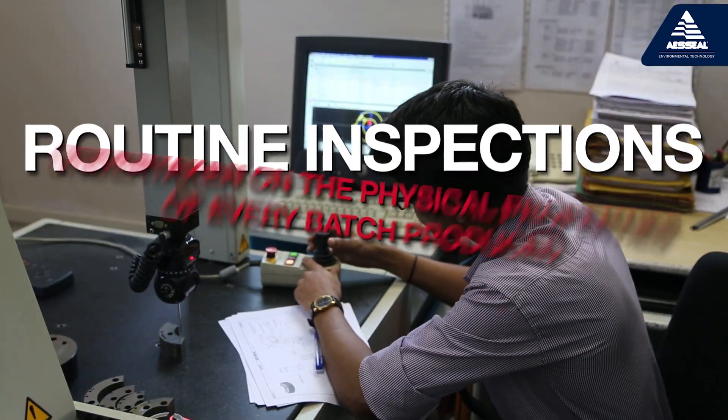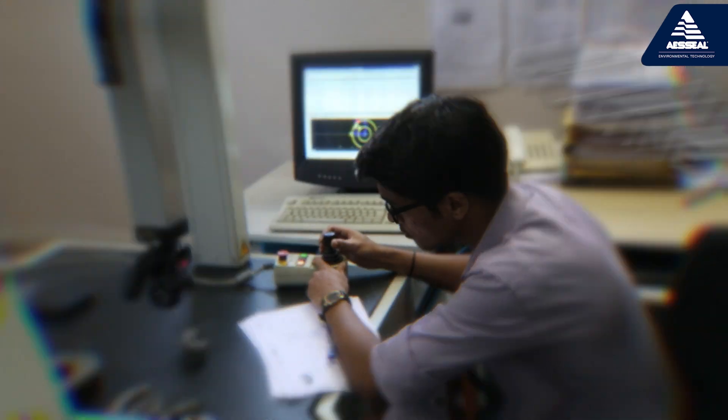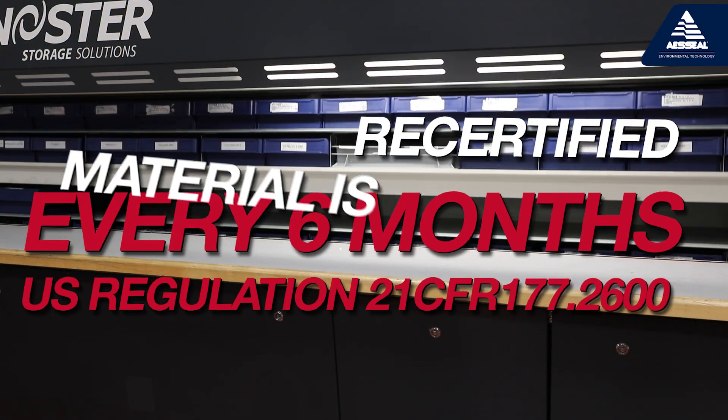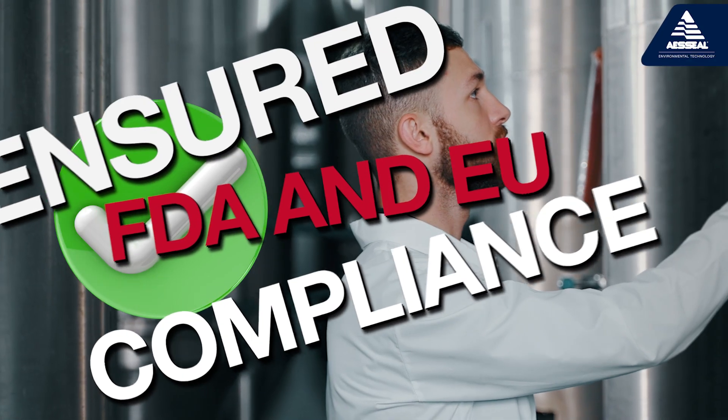At the manufacturing facility in India, routine inspections are undertaken on the physical properties of every batch of compound produced. The material is recertified every six months to US regulation, to ensure ongoing FDA and EU compliance.